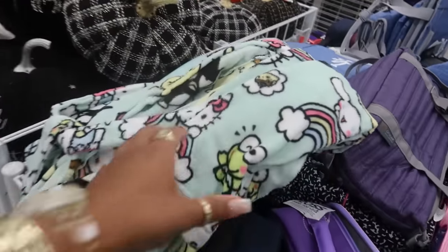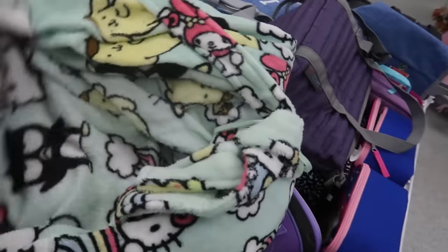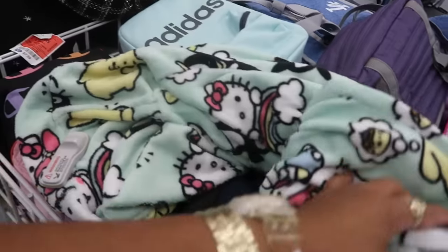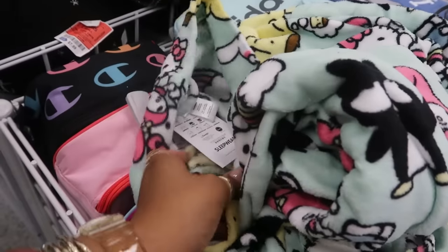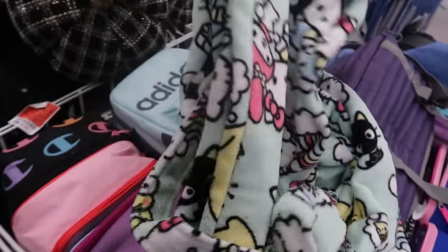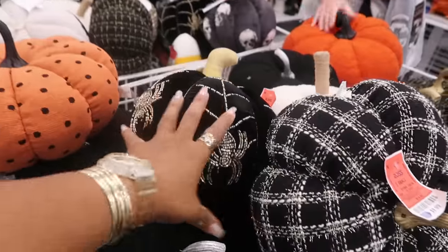This Hello Kitty backpack right here is $10. And what is this — is that a robe? I think it's a kid's robe. Hello Kitty is cute, I'll leave it right here — it is $20, right next to all the pumpkins.